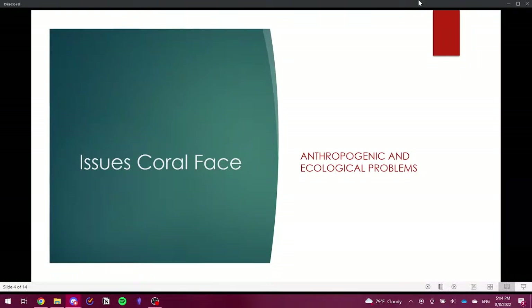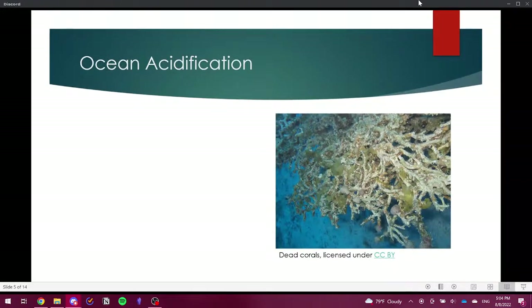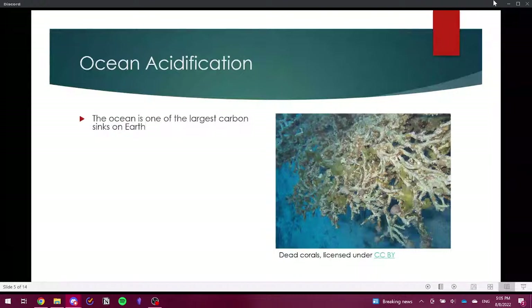There are quite a few issues corals are currently facing — many anthropogenic, some ecological. One primary problem is ocean acidification: the ocean's pH has shifted from about 8.2 prior to the Industrial Revolution to now 8.1, which although it seems small, represents a very large change considering the amount of carbon dioxide entering the ocean from burning fossil fuels and other human activities.